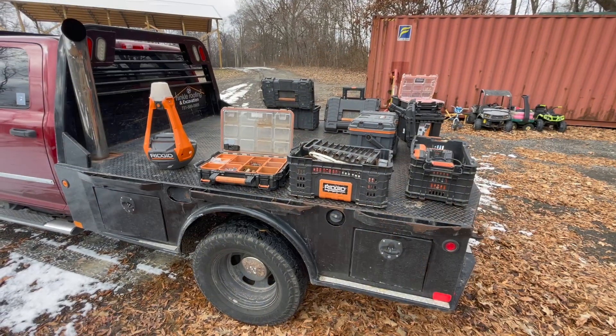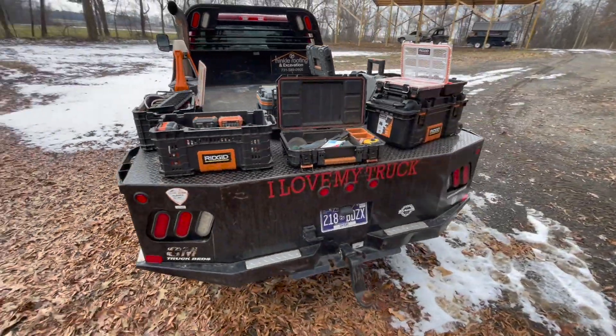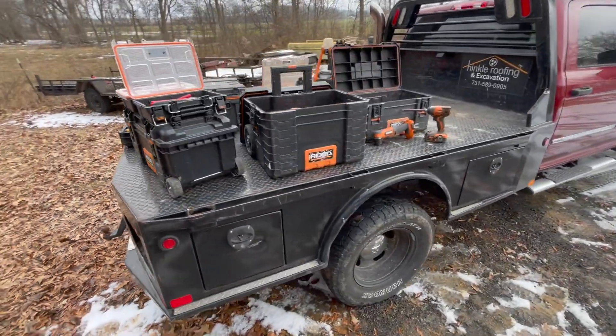The flatbed comes up to waist height, so I use it as a desk or a workbench. I also have a Reese-mounted vice that I put in the back of my truck, and I eventually want to mount a receiver bracket on the bed so I can have the vice up on the bed. I use the flatbed as a workstation — cutting wood, cutting trim, whatever else. It's a little harder to do that with a box bed. I can have all my boxes in a horseshoe around the back and access everything easily.